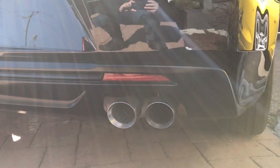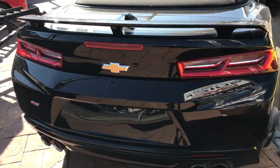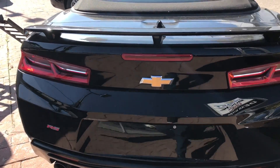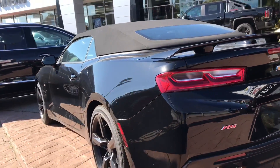I think that Chevrolet has done a fantastic job with the styling of the Camaro, and I'm really happy that I had a chance to do a walk around of the exterior of this car. I will admit I've always loved Camaros to begin with, but this one is no exception and they've done a fantastic job with all of the small little details.